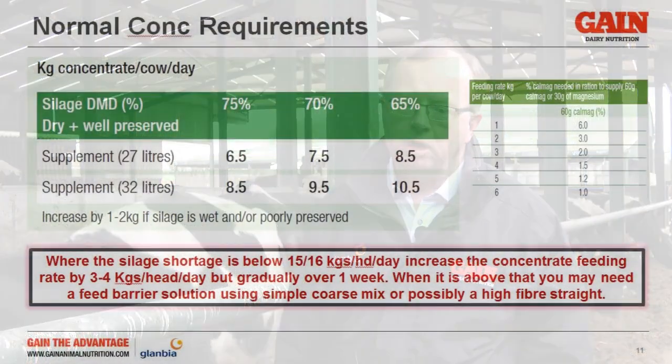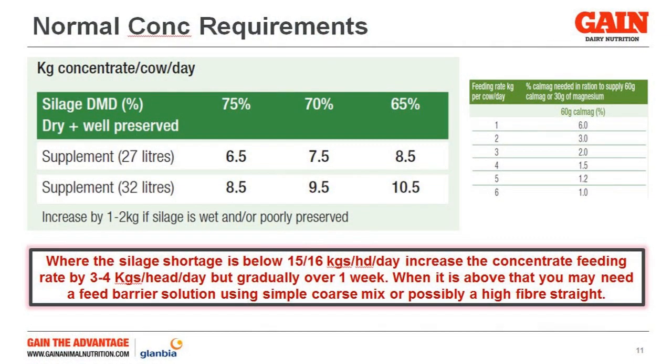If you use the Chagisk normal recommendations for concentrate supplementation at 75 DMD for 27 litres of milk, that would normally be a feeding rate of 6.5 kgs.